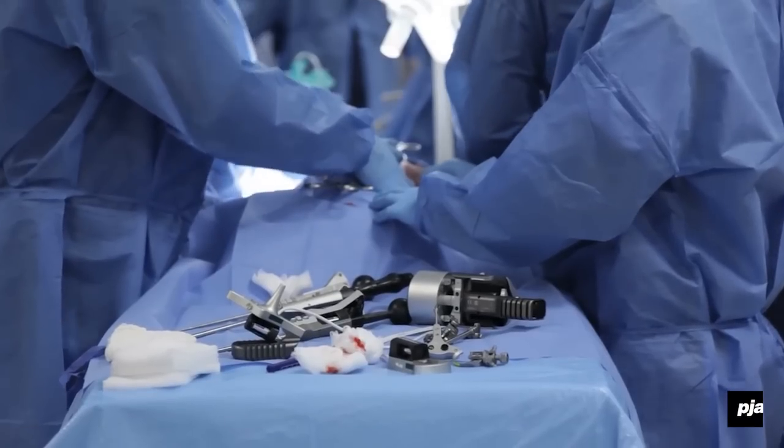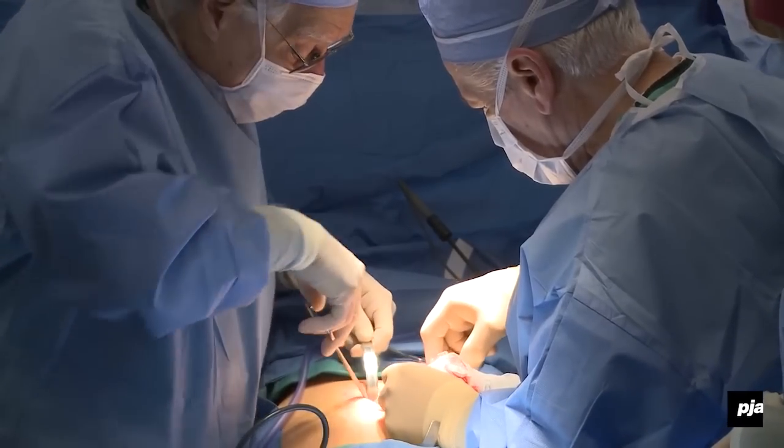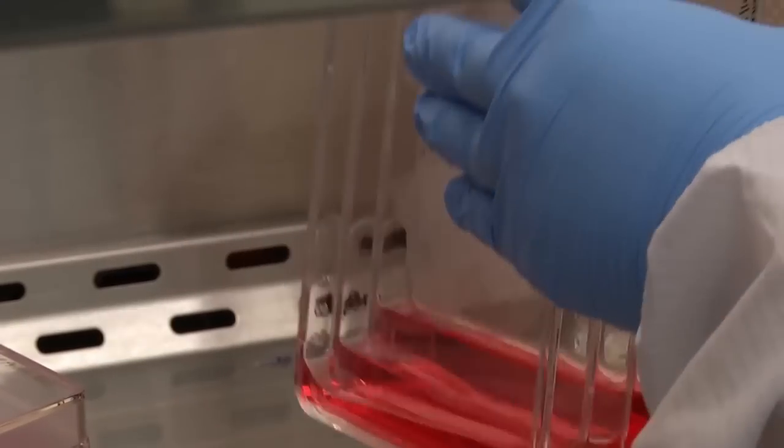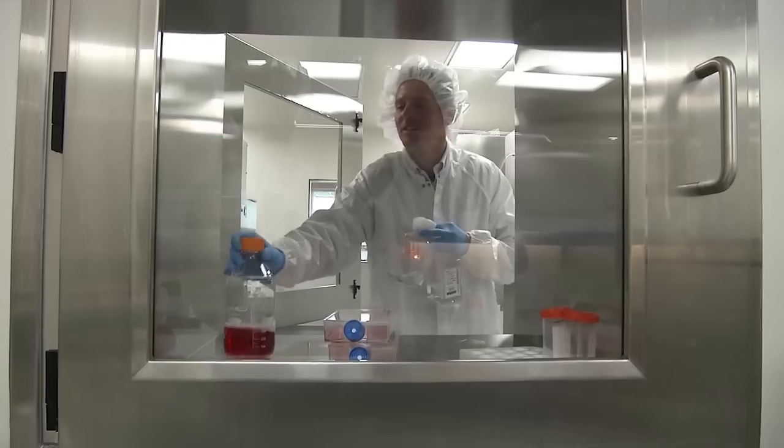When you think about how surgeons operate today, they want to work with tissue that's in the body and take that and apply it elsewhere in the body. If we can provide tissue on demand, that's really powerful. So for many things that surgeons can't do today, if you can provide them a tissue to order, that would be incredibly powerful and allow them to do a lot more.